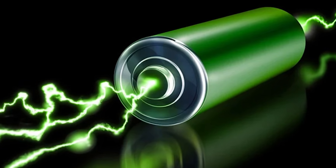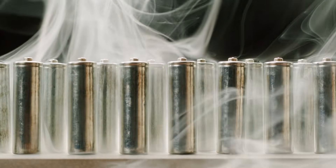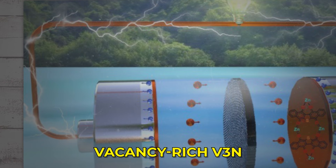That chain of small wins adds up to a big leap in the real world. The battery charges faster and retains more of its capacity over time. It stays stable under stress and shock, and performs well in heat and cold. It offers power when you need a burst, and energy when you need the long haul.